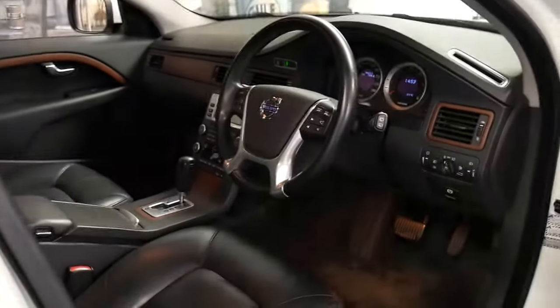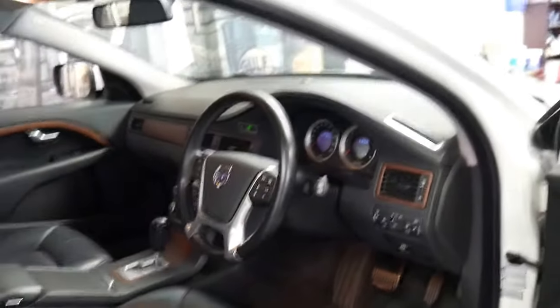The car's in particularly good condition. It's got the original two keys and it's only done 90,000 kilometres.